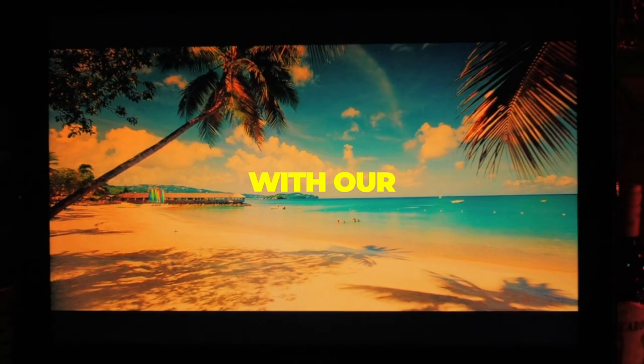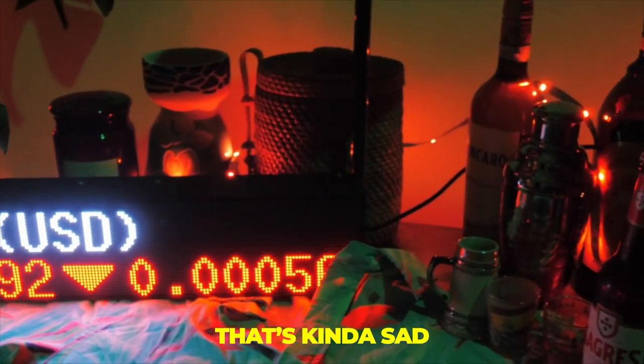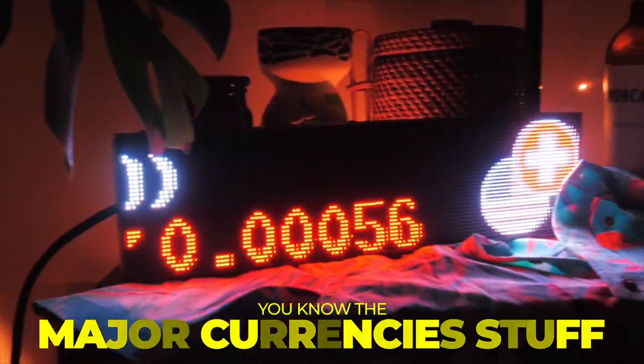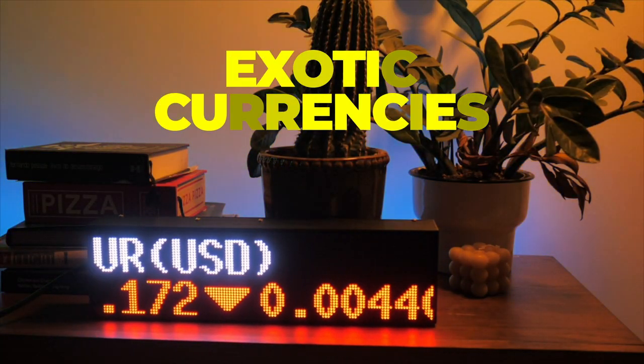Travel around the world with our Forex feature. Oh wait, we're still at home, still locked down? That's kind of sad. Either way, we got that USD, that Japanese Yen, all them Euros — you know, the major currency stuff. And of course, we got the more exotic currencies too.